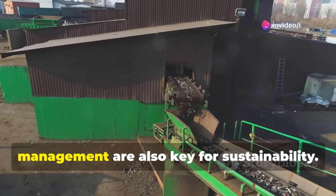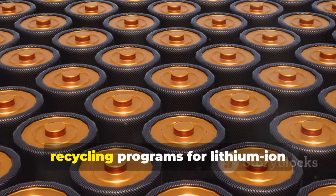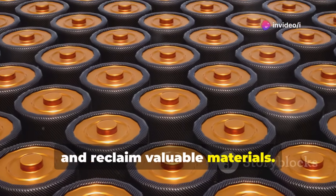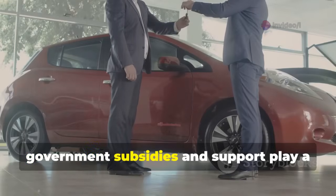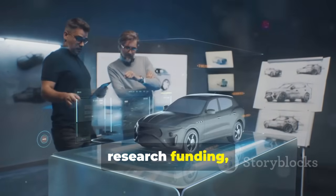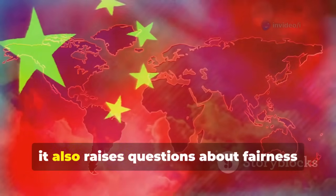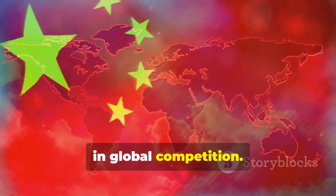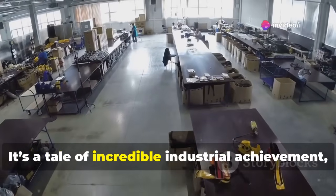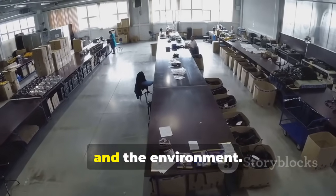Battery recycling and end-of-life vehicle management are also key for sustainability. As BYD produces over a million cars annually, recycling programs for lithium-ion batteries and other components are essential to prevent environmental harm and reclaim valuable materials. Government subsidies and support also play a role in BYD's success — strategic agreements with the Yunga municipal government, research funding, and policy support have reduced costs and risks. While this accelerates growth, it also raises questions about fairness and global competition. By addressing these questions openly, the story of BYD becomes balanced — a tale of incredible industrial achievement, but one that comes with responsibilities to workers, communities, and the environment.